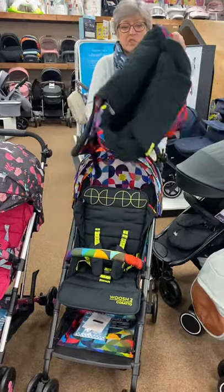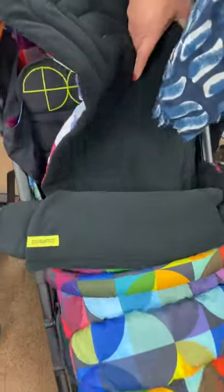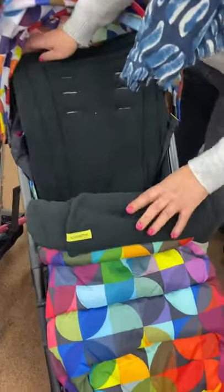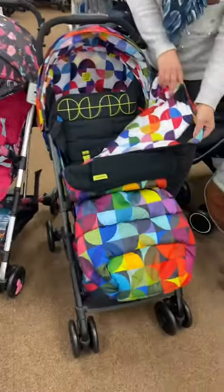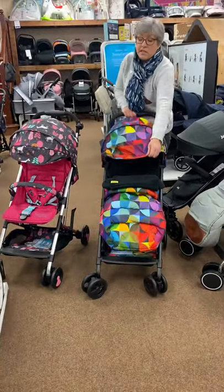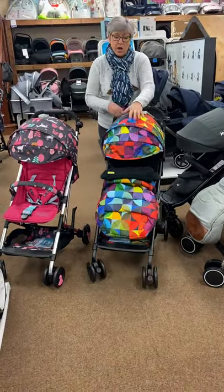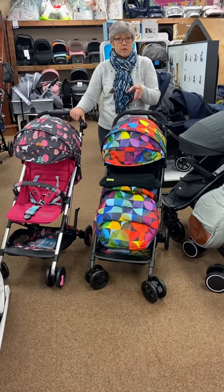You can also add, if you want to, the matching footmuffs. We're adding these in for £60 — they're normally about £75. Really nice and thick. It's a footmuff and a liner, so you can strip it down and use it in the summer with just the liner. So £139.99 for just the stroller, or £199 for the stroller and footmuff.